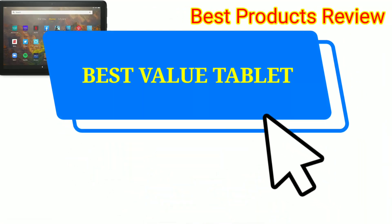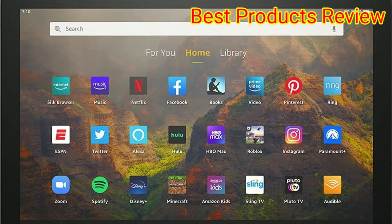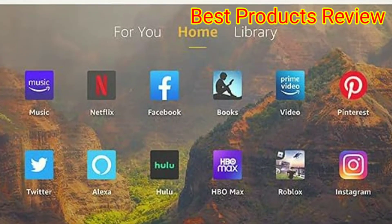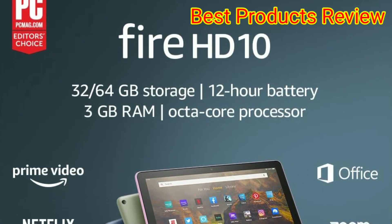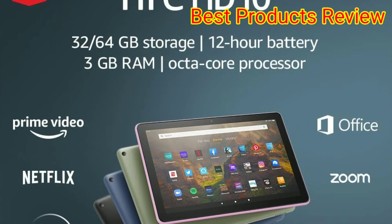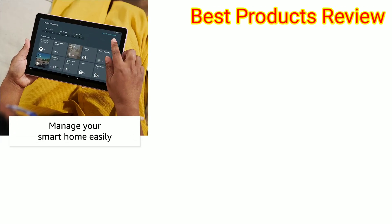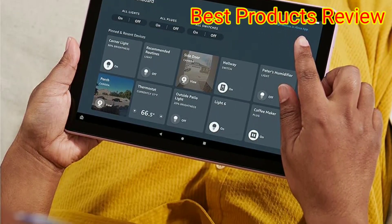Number 2. Best Value Tablet: Amazon Fire HD 10, now 50% off. With more than 100k positive reviews on Amazon, this well-rounded tablet is a great choice for most people. Our pros love that the Fire HD 10 can readily handle work on Microsoft Office apps, as well as read Kindle books or stream Prime Video and Netflix. It comes with Amazon Alexa built-in, so it can easily control your smart home devices.